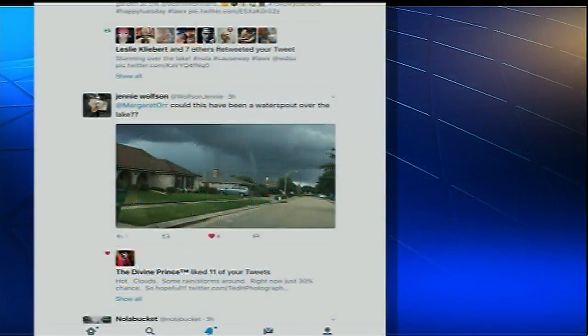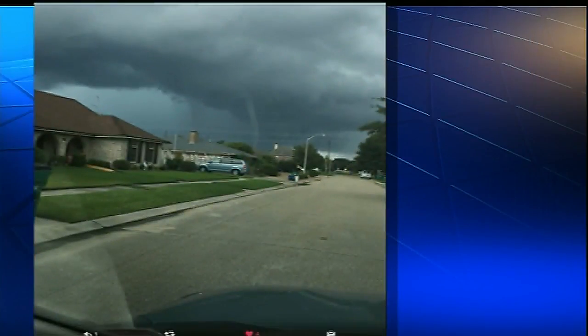Here's what it looked like earlier today. This is a TwitPic that Jenny Wolfson sent in, and she says, 'Is that a waterspout over the lake?' Yep, sure it was.